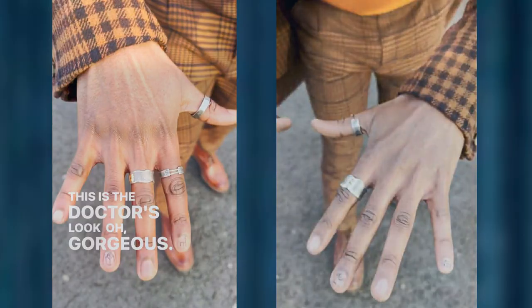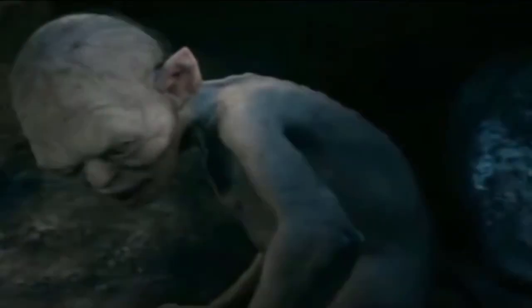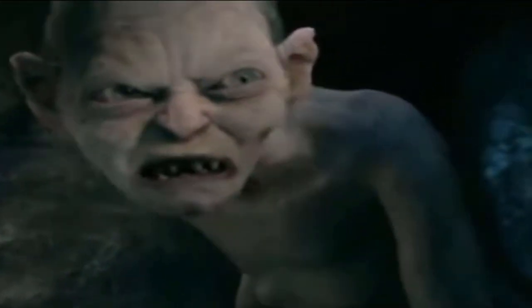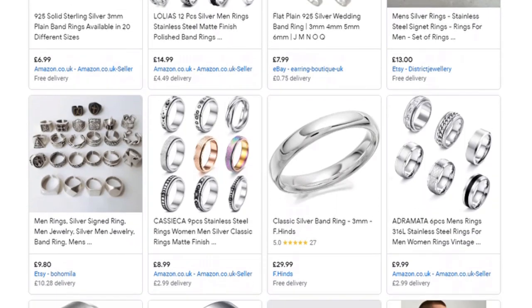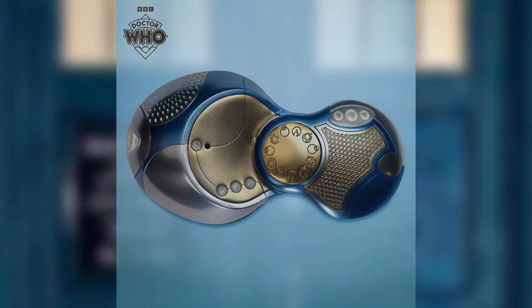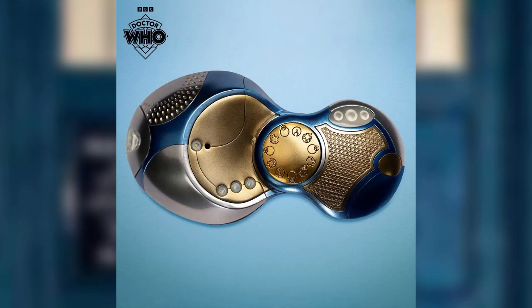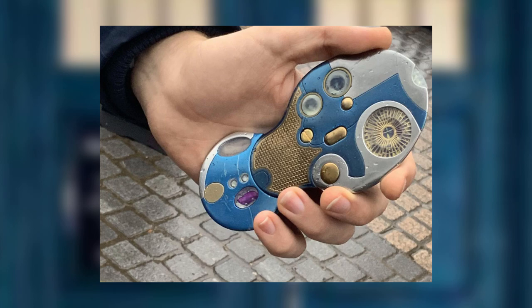As for the origin of the rings, it remains a bit of a mystery, but don't worry — a set of affordable silver rings can do the trick just as well to complete the look. At the time of making this video, there has been no official announcement of the Fifteenth Doctor Sonic Screwdriver replica. However, character options will most likely make one available soon, so check the description to see if I've included a link.